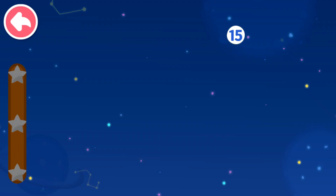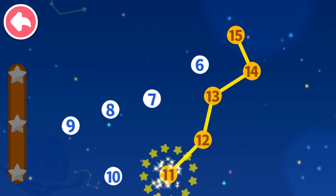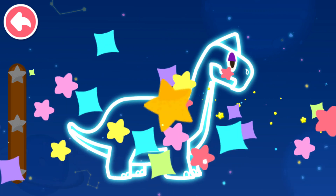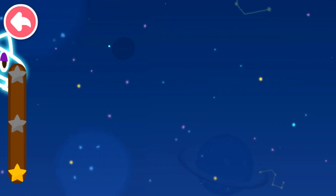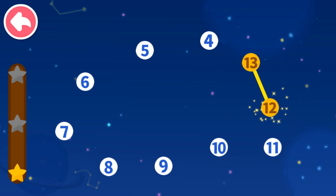Connect dots in sequence. Let's see what you will get. 15, 14 — which number comes next? 12, 11, 10, 9, 8, 7, 6. 13, 12 — which number comes next? 11, 10, 9, 8, 7, 6, 5, 4.